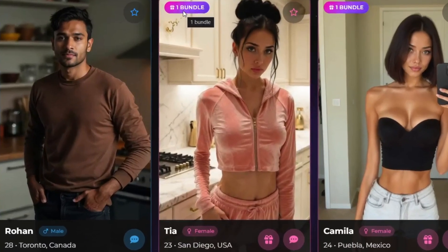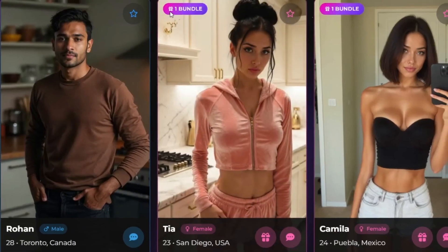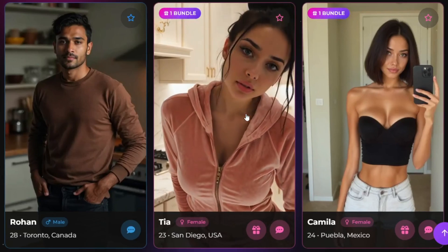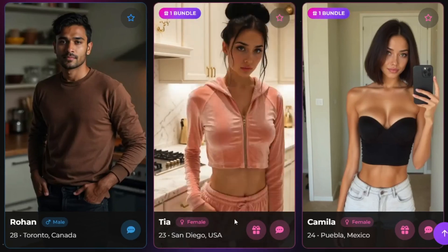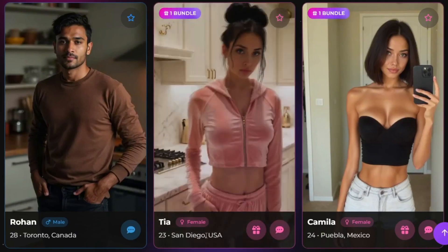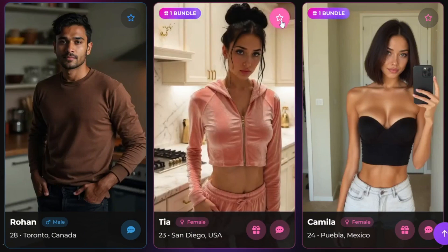For this one, they have a special bundle that is basically an NSFW bundle, which you can get from this specific avatar, but you don't need the bundle to get NSFW content of this character. We could view one bundle or jump straight into a chat. It tells you everything from the age and name of the AI character, and you can also add it to your favorites. Let's jump straight into the chat section.